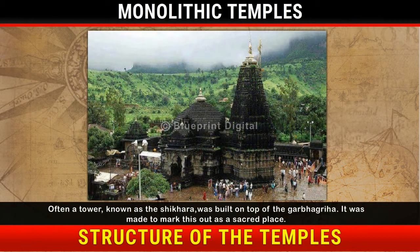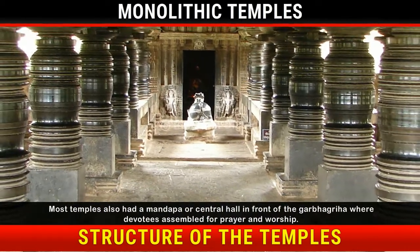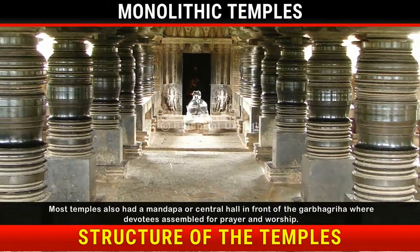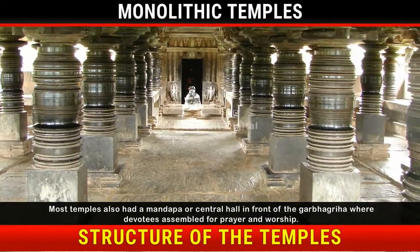Often a tower, known as the Shikara, was built on top of the Garbha-Griha. It was made to mark this out as a sacred place. Most temples also had a mandap, or central hall, in front of the Garbha-Griha, where devotees assembled for prayer and worship.